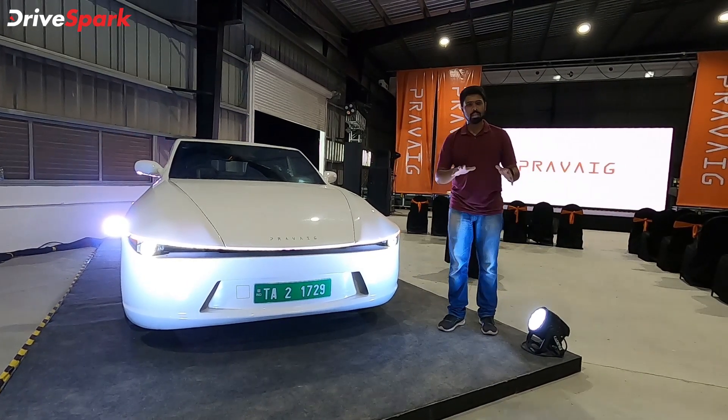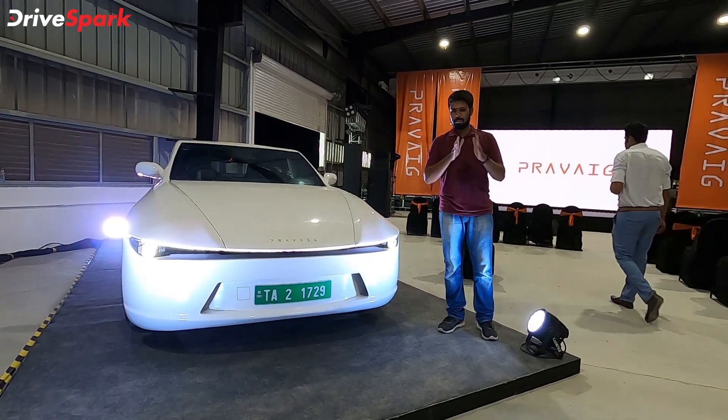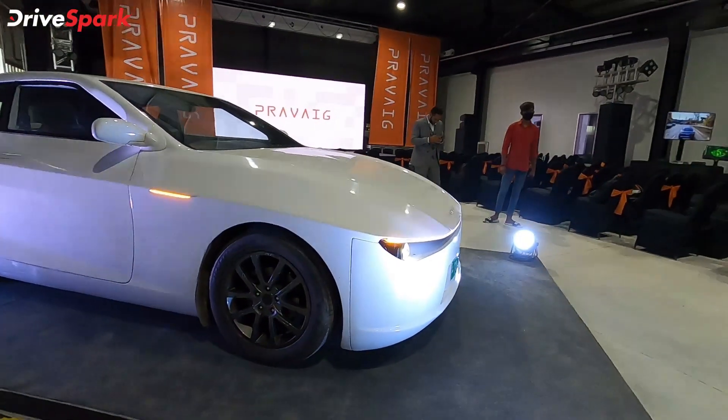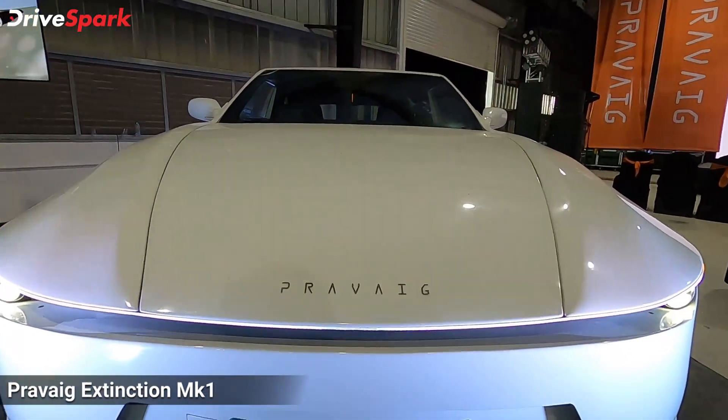There's a lot of information that has been revealed today about what the company has in store for the Indian market, but before we delve into those details, let's take a closer look at what the Praveig Extinction Mark 1 is.